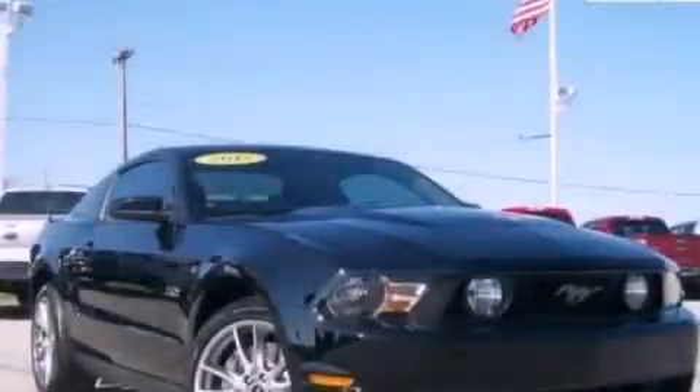This vehicle has fewer than 3,000 miles on the odometer. This automobile won't last long at this price. Call and arrange a test drive now.